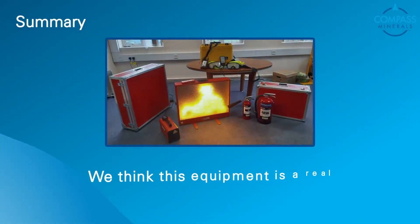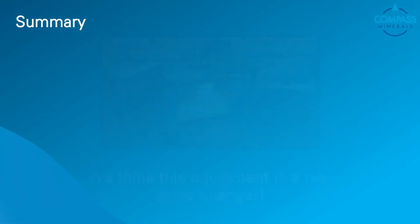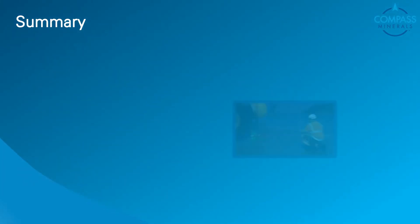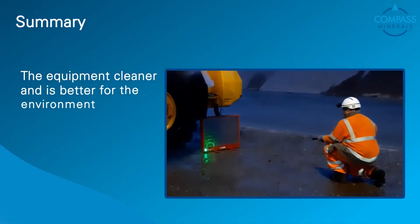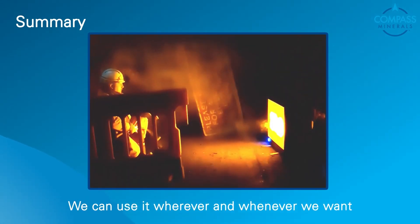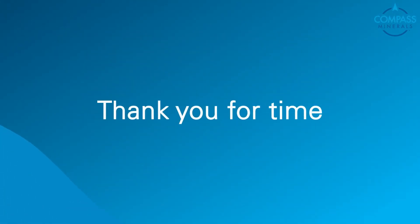We think this equipment is a real game changer. We believe our employees are much better prepared in a fire scenario. The equipment is cleaner, it's greener, and we can use it wherever and whenever we want. Thank you for your time today.